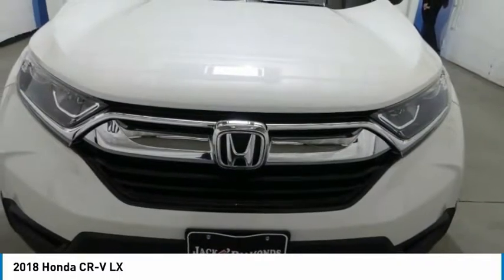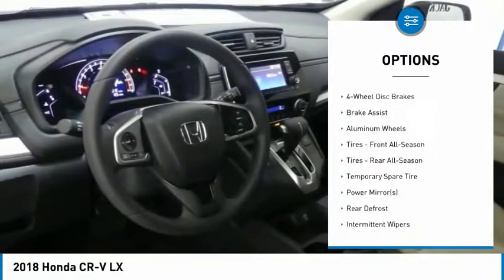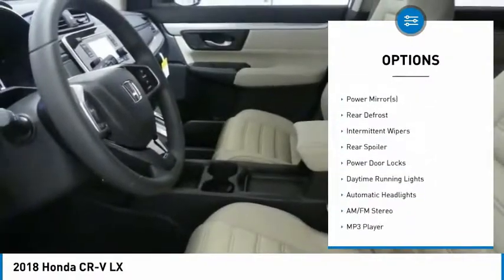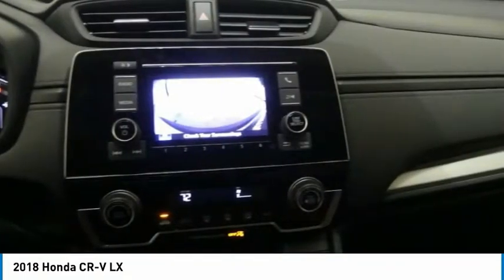Here are some of this vehicle's great options: traction control, steering wheel audio controls, anti-lock braking system, stability control, keyless entry, backup camera, Bluetooth, power steering, adjustable steering wheel, driver airbag.